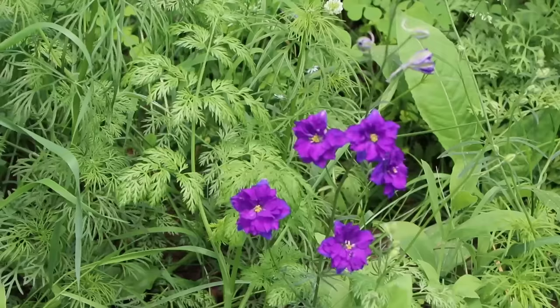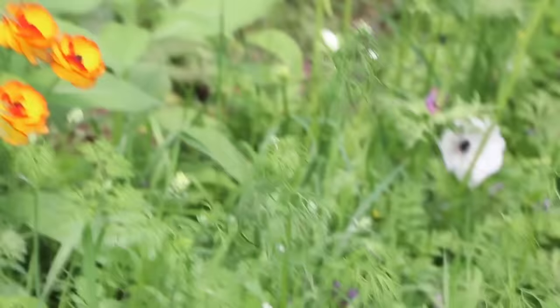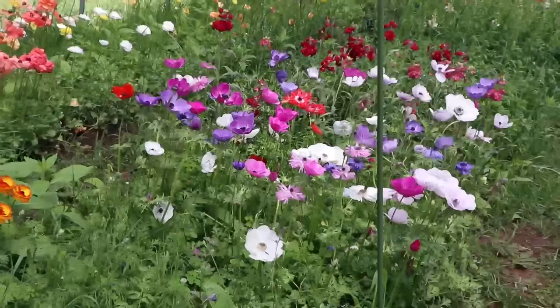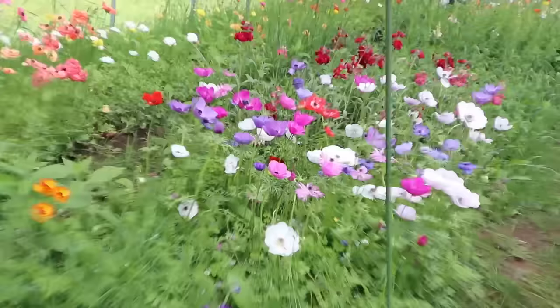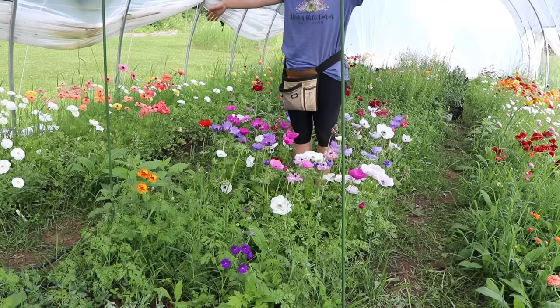I have my first larkspur started from seed — I had really horrible germination, but there it is, and a pollinator has already found it. And beyond that, there's an accidental ranunculus, and then a patch of anemones.